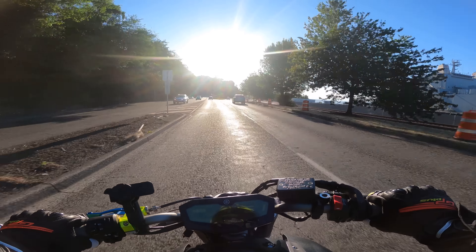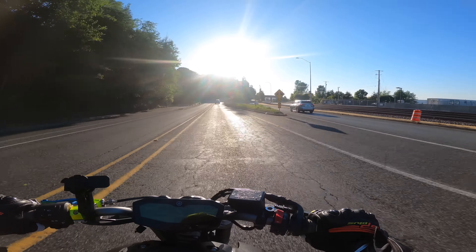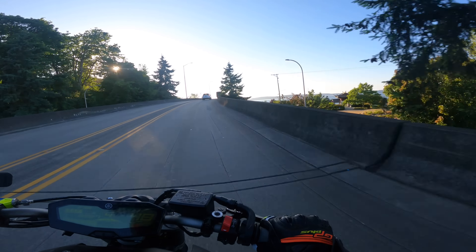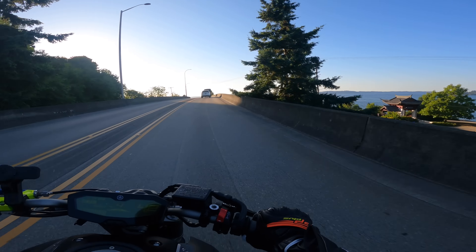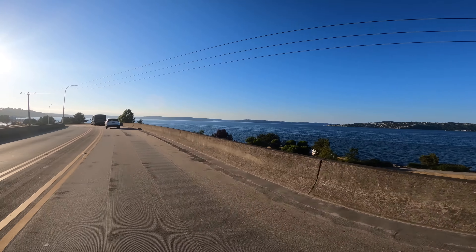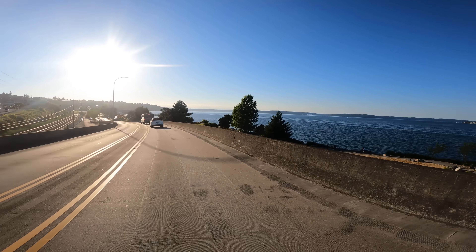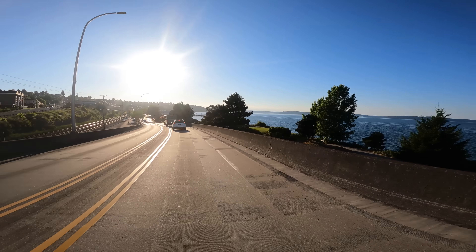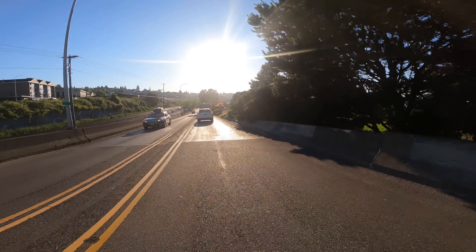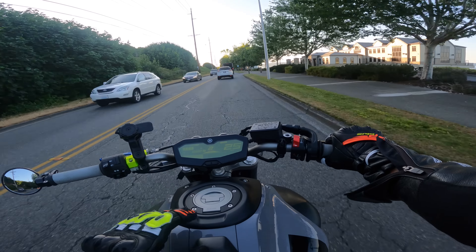Rustin, here we come! I haven't been here in a while, actually. I usually just get coffee on that same road I always ride. Oh yeah! Look at that — what a beautiful view this is, y'all. If you guys ever come to Washington, more specifically Tacoma, come take a drive to Rustin. It's really nice.